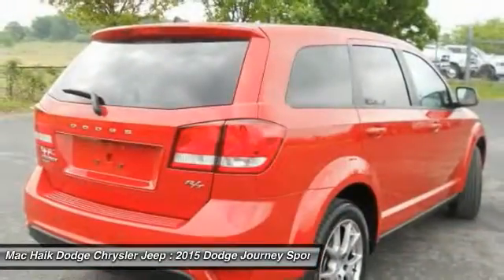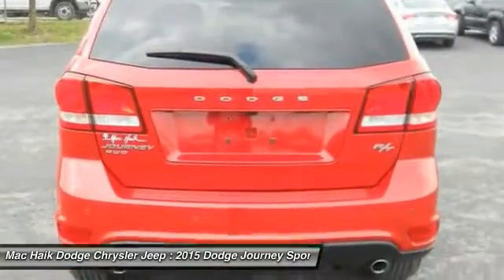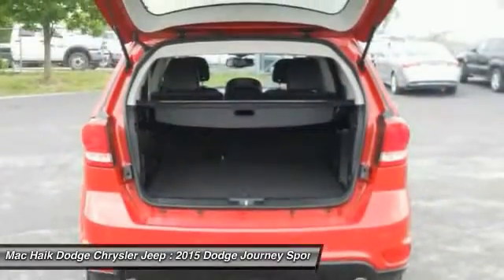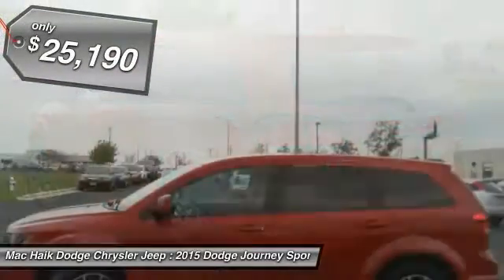The Journey's optional third-row seat, along with innovative features like a chilled beverage cooler and in-floor storage bins, make it a good and affordable alternative to a traditional minivan, priced below $30,000.